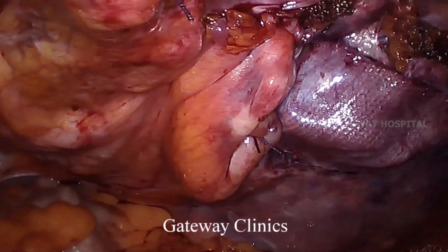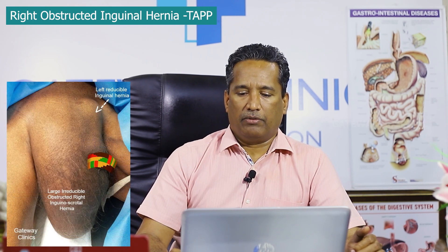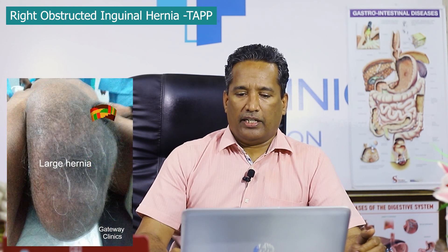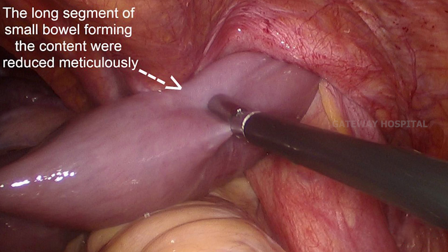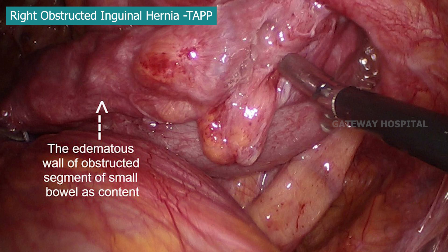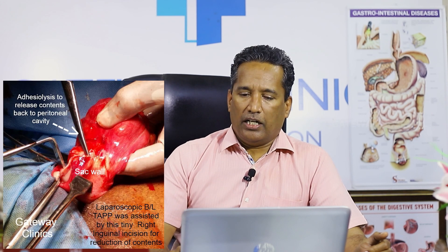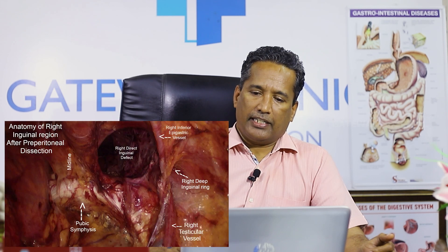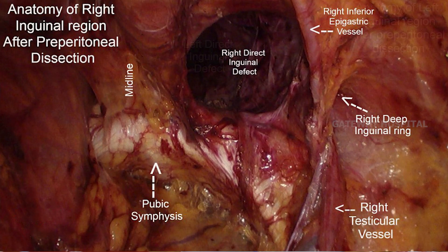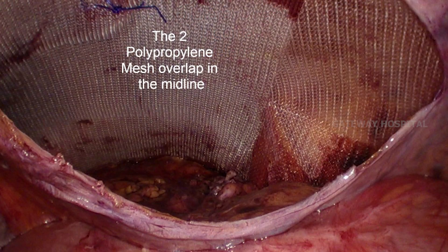Sometimes a very large obstructed inguinal hernia is encountered — in this patient, the hernia extends almost to the knee level. This is a large hernia with irreducible contents where the small bowel was the content. It is a bilateral hernia; after reduction we could not completely bring the contents into the peritoneal cavity. Pulling too much risks bowel injury, so we made a small incision to divide the constriction within the sac to completely reduce the content. After reduction, both sides were nicely dissected and repaired using two meshes with final peritoneal closure.